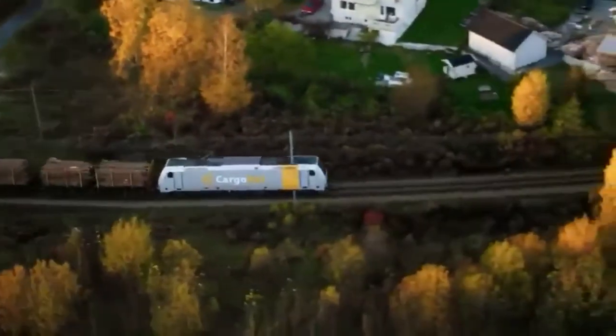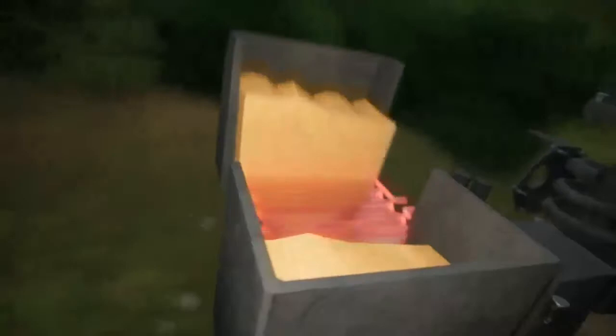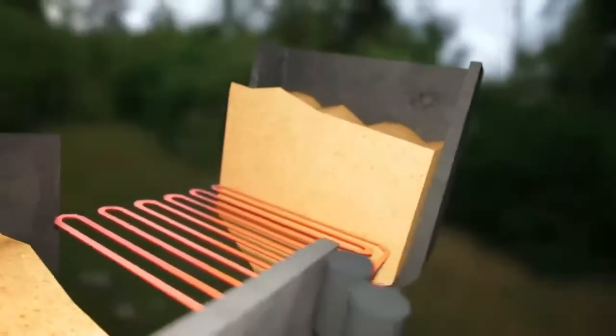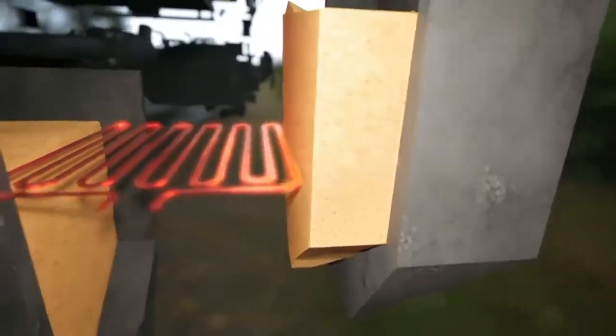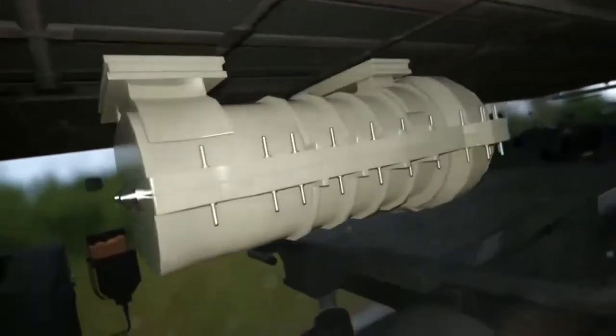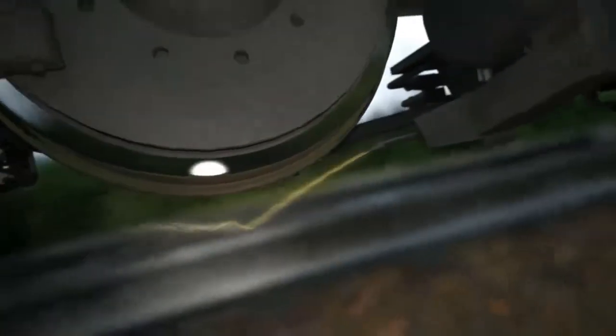To stop the train getting stuck on an incline, this fully loaded freight train packs an ace up its sleeve. Hanging in front of each wheel is a metal box that can hold 13 gallons of sand. A small heating element inside the box keeps the sand warm and dry, even in the cold Norwegian autumn. A compressor fitted with two heavy-duty screws shoots compressed air into the box to blast a jet of dry sand under the wheels, giving the train traction even on the steepest, wettest climbs.